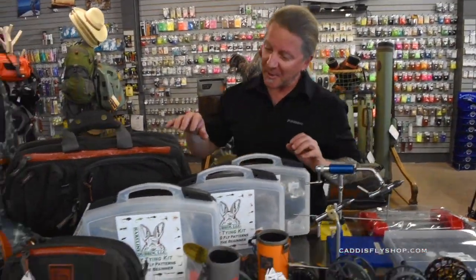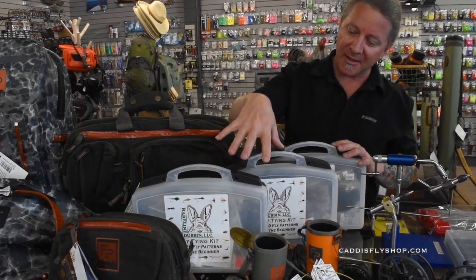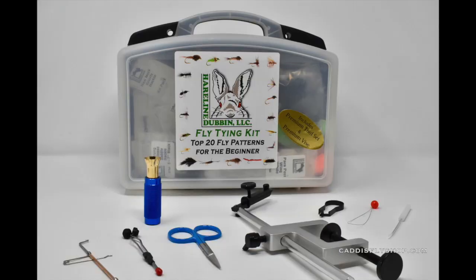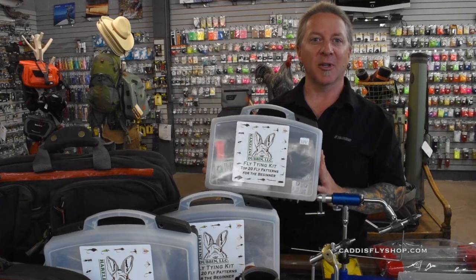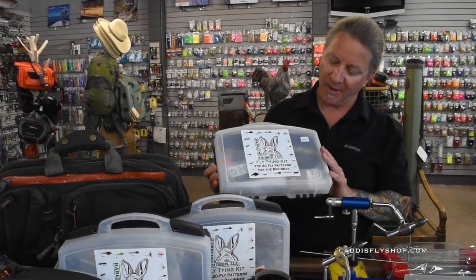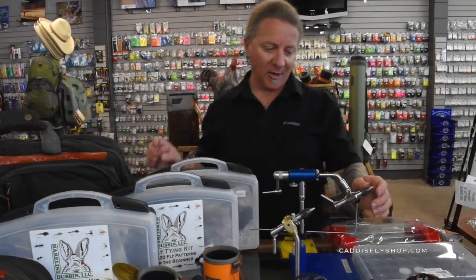We've got some fly tying materials from Hairline here — these are actual fly tying kits. The higher-end one comes with nice Griffin tools. The one in the middle is a Hairline tool kit, so it comes with more economy tools and a little less money. We also have a kit which is just fly tying materials. Whatever your needs are, these are great kits from Hairline to get started out fly tying.